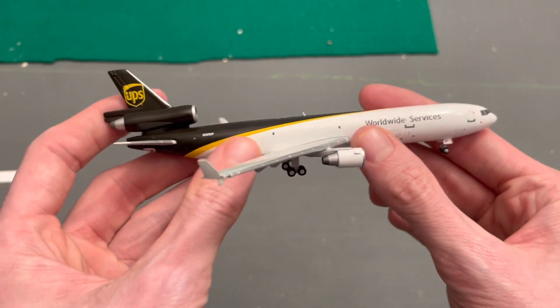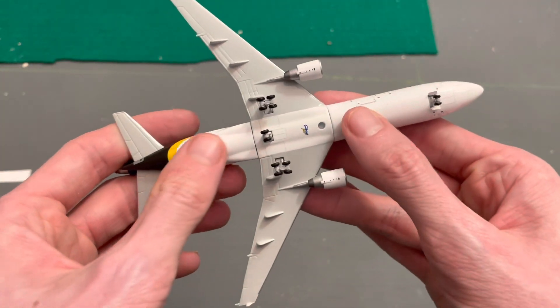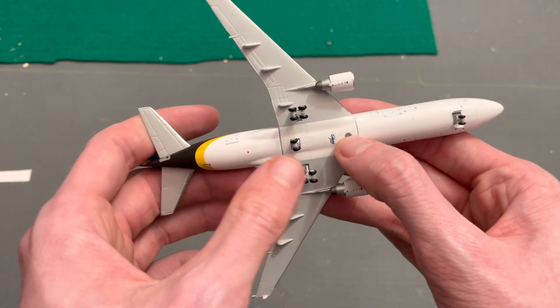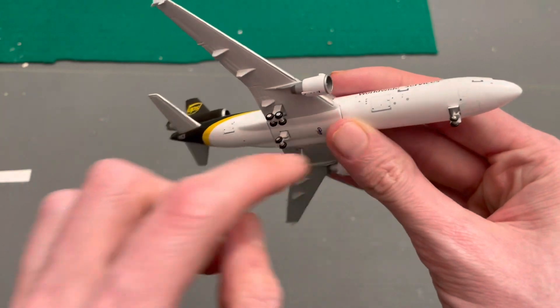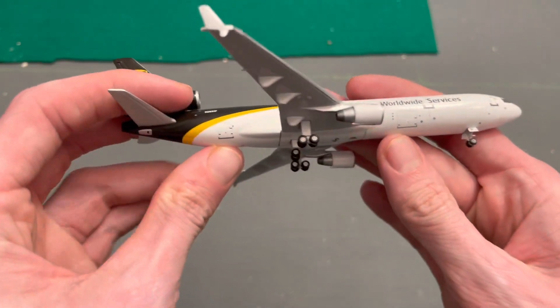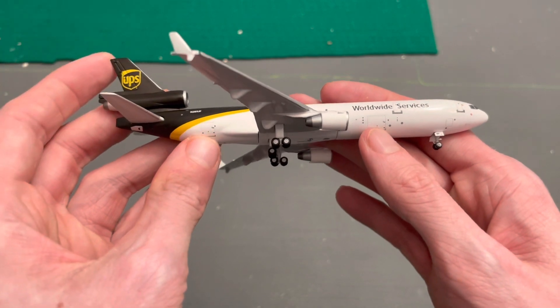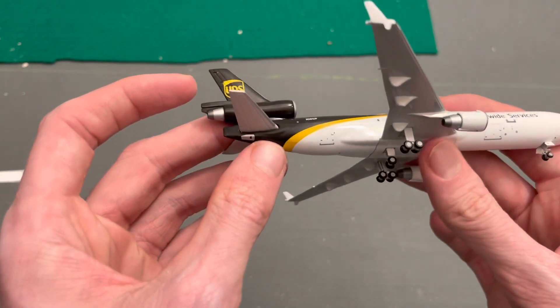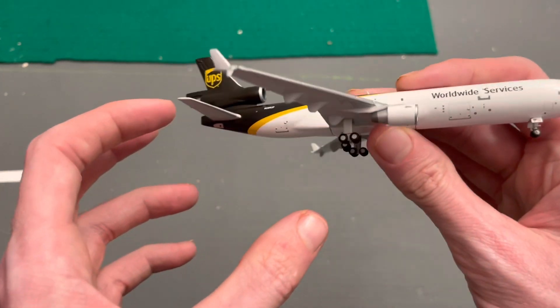This is a freighter so there are no passenger windows on it. On the usual bottom you've got the Gemini logo, the pinhole for a stand, your landing gear, your nose gear. On the right side you've got your belly doors for your ULDs, looks like you've got your APU vent right there, the tail engine, the winglet, the wing, the engine — all that.